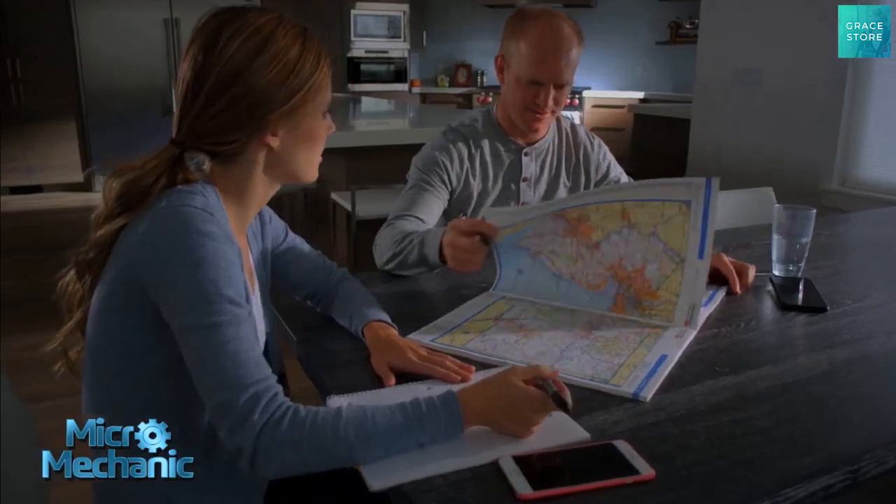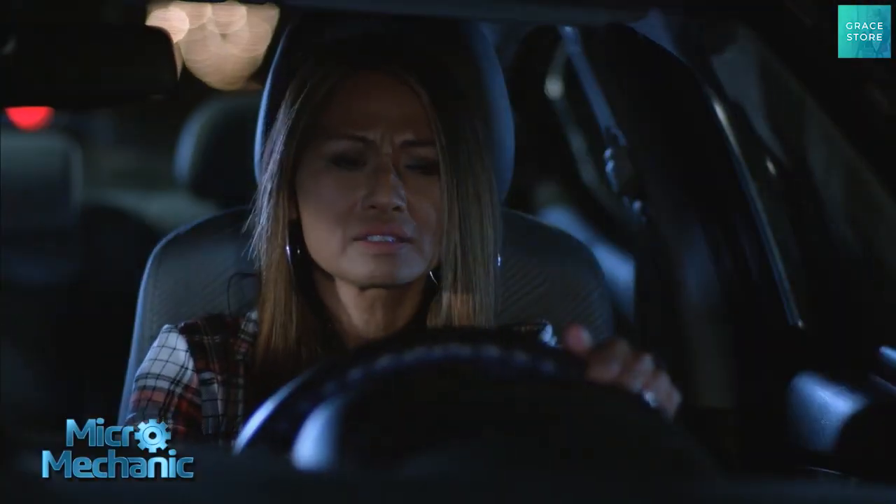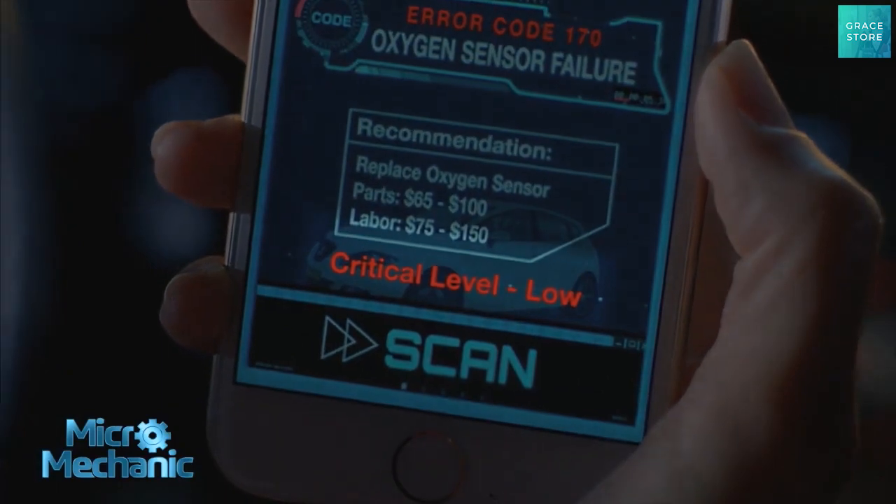And what if you're planning a trip and your engine light is on? Is it safe to travel? The Micromechanic can tell you that too.